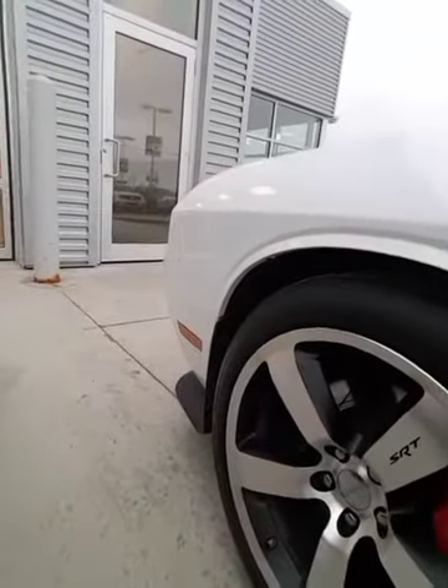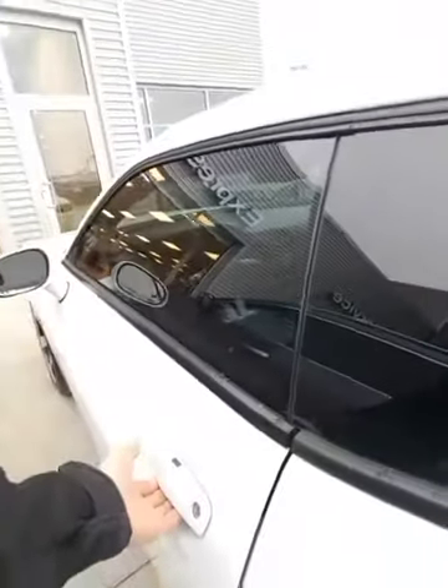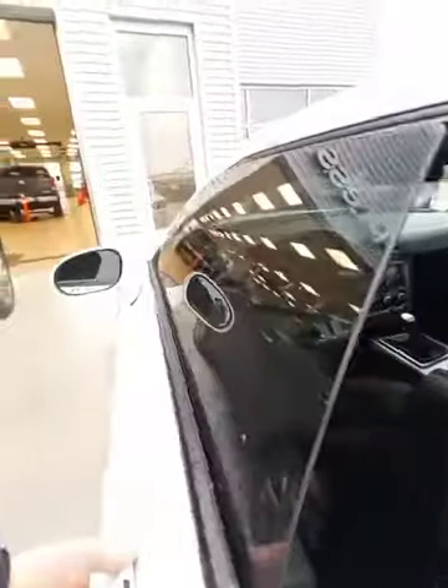You got tons of tread on the tires. You got the beautiful SRT rims. You have intelligent keyless entry — all you're gonna do is have the keys in your pocket, press, put your hand right here, and it'll open the door for you.